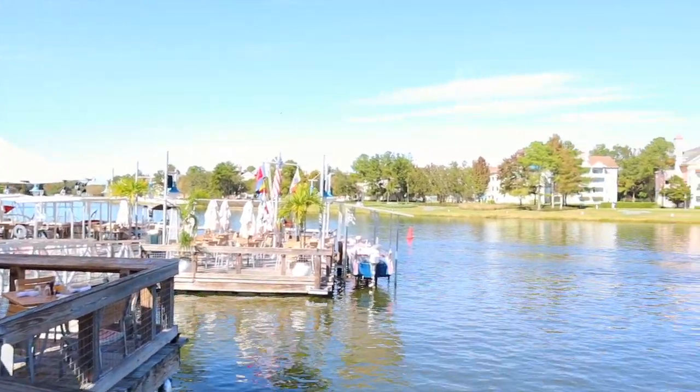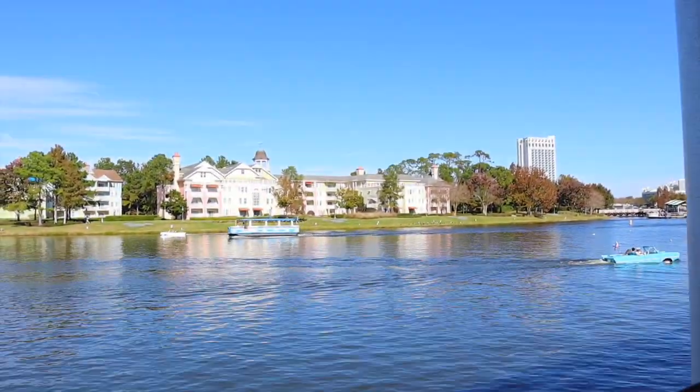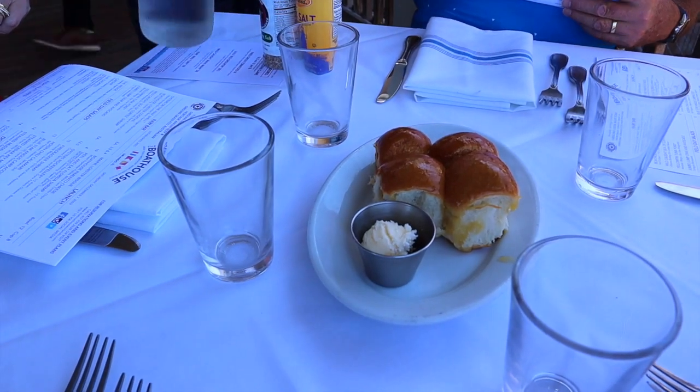That behind us there is actually Saratoga Springs — that's a resort. There's a boat and one of those amphicars gone past. Oh my goodness, that looks so good.